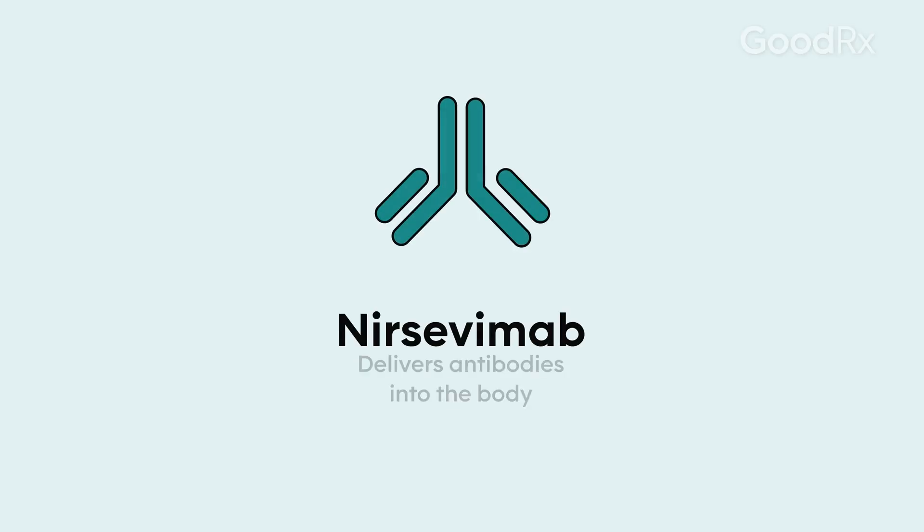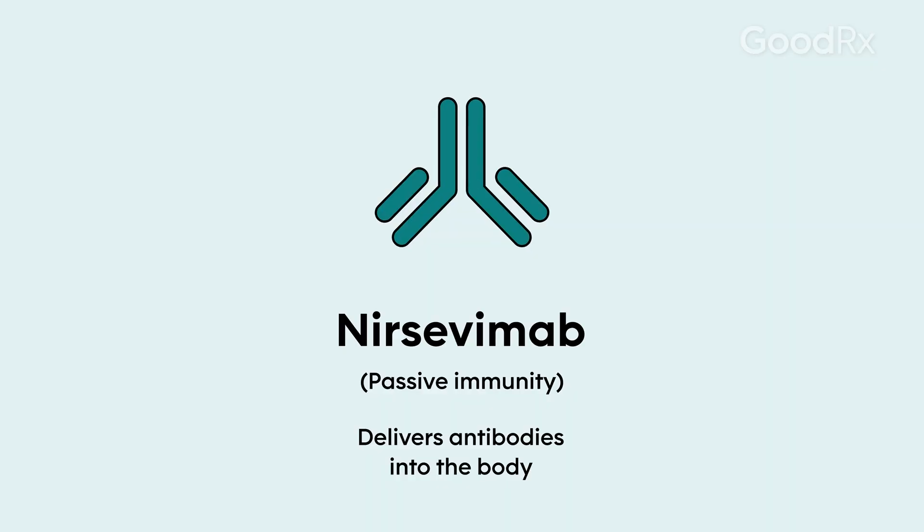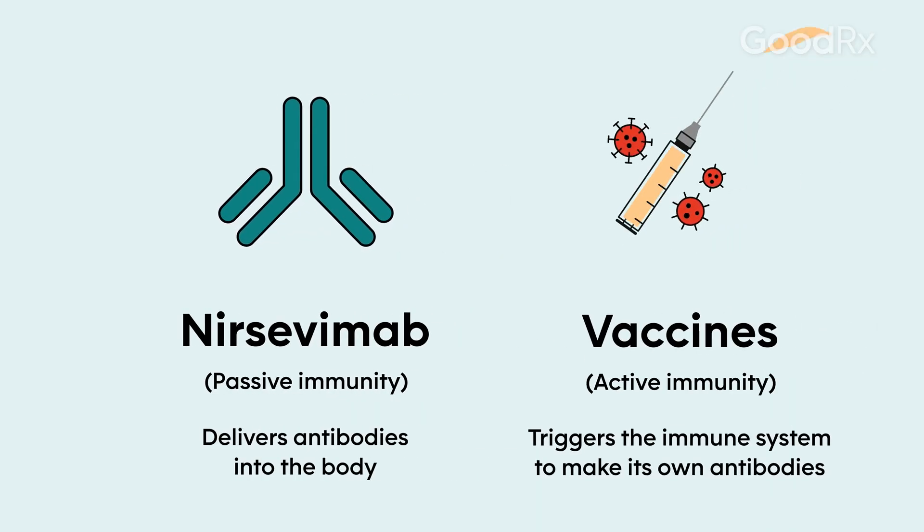What we're actually giving the baby and the infant is antibodies, and so we call that passive immunity. What antibodies do is fight against the virus, and it's already pre-made and we are giving it to the infant, but it won't last for a long time — only for a couple months. Whereas when we do vaccines, we're actually revving up the infant's or toddler's immune system to make their own antibodies.